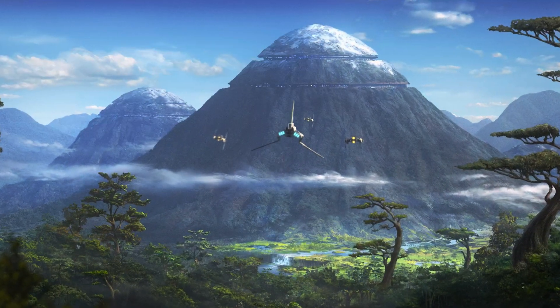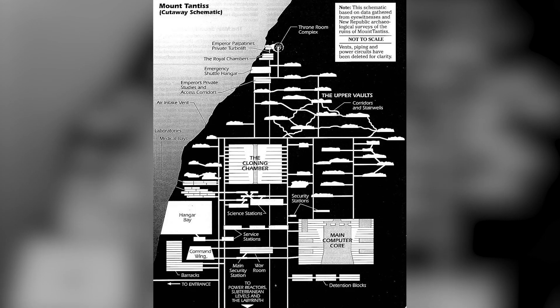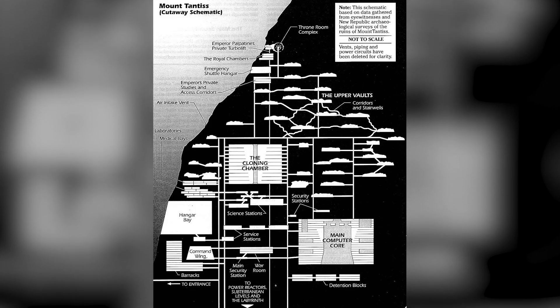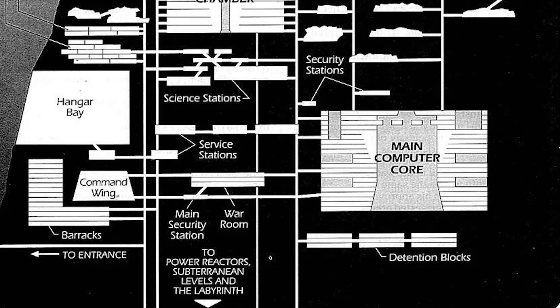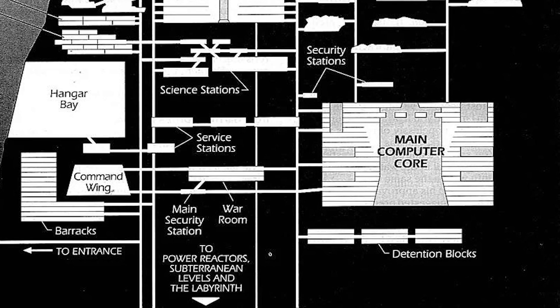Mount Tantus was an Old Republic fort that Palpatine repurposed as a secret storehouse during the Clone Wars. Containing various objects of interest, it also housed projects developed by Imperial scientists and engineers, as well as treasures from the Empire's conquests. Palpatine's more private treasures were hidden in a chamber deep inside the mountain at the end of a massive labyrinth.